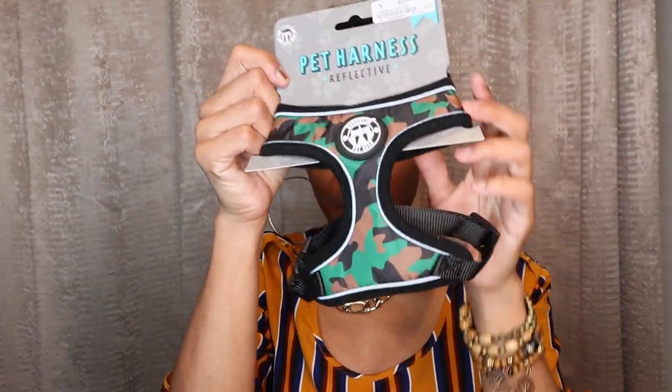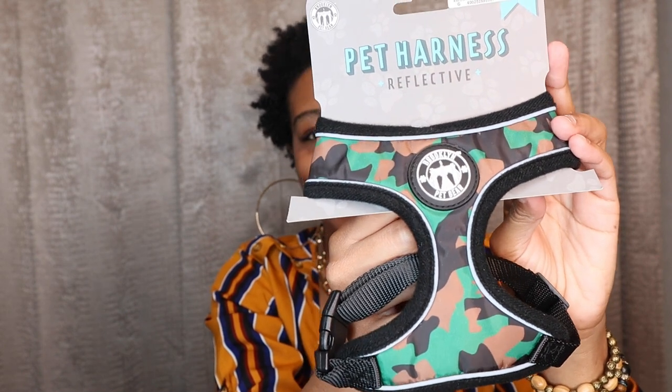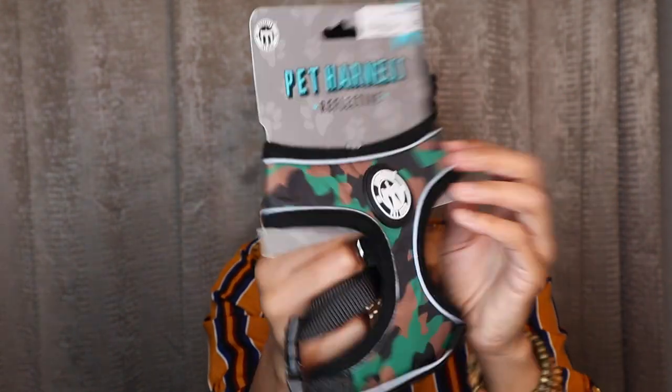Next we have a harness for him — this is a little army fatigue harness in size small, so cute and so little. I'm going to use a harness instead of a collar when I walk him because their bones are very sensitive. You can easily break a Yorkie's bones — the collar pushes their neck back and can hurt them. I don't want to do that to my puppy. I'm going to buy a lot more of these; I just want to see what fits him first before I go crazy with harnesses and clothes.